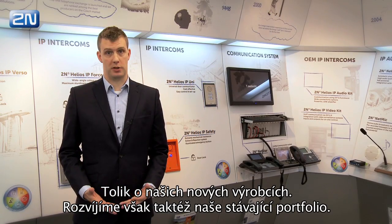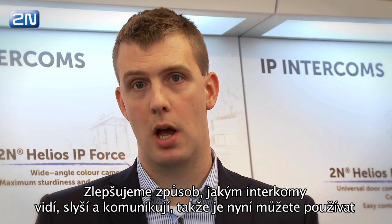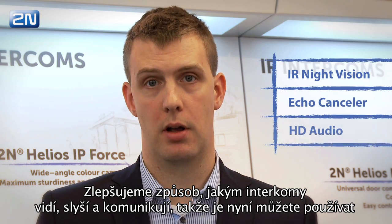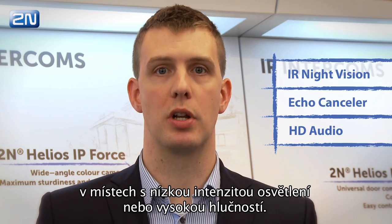These were our new products, but we also keep improving our current portfolio. We improved how our intercoms can see, talk, and hear, so from now on you can use them in dark areas or in a very noisy environment.